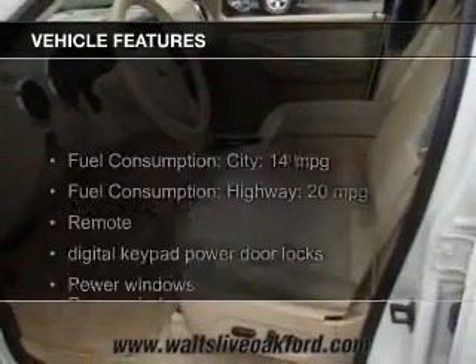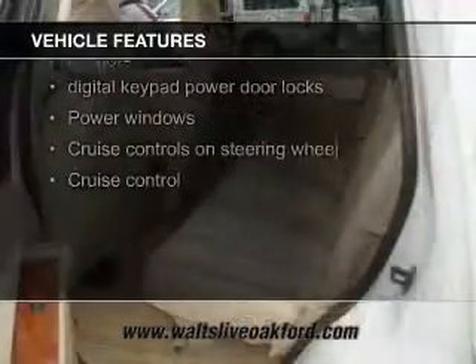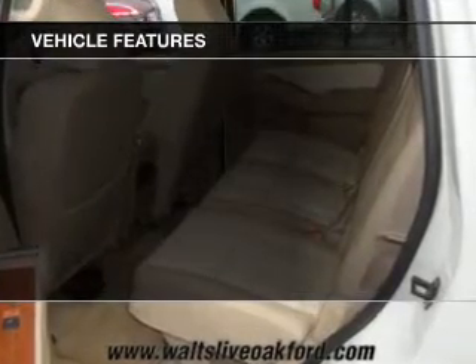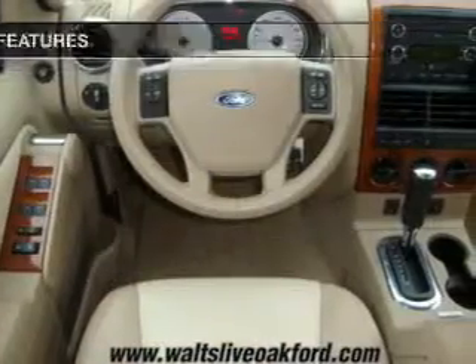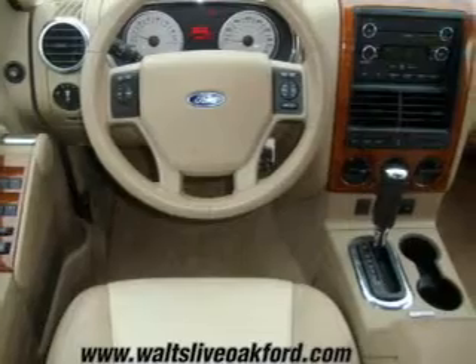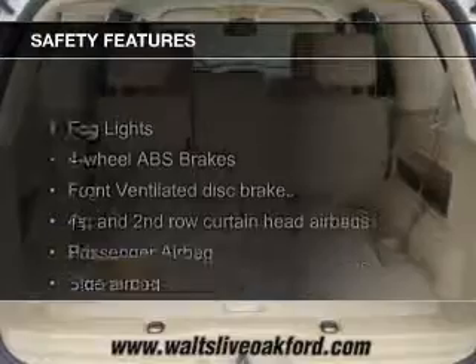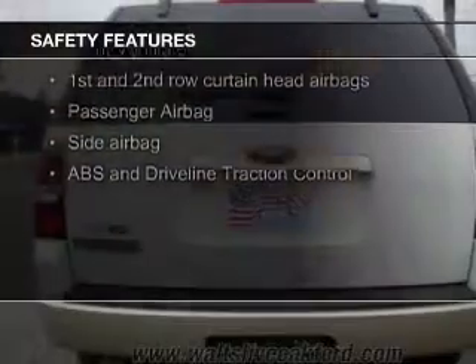The features include leather seats, heated seats, Bluetooth connectivity, Ford Sync, Sirius XM satellite radio, digital audio input, auxiliary input, premium rims, auto-dimming mirrors, and adjustable tilt steering wheel.